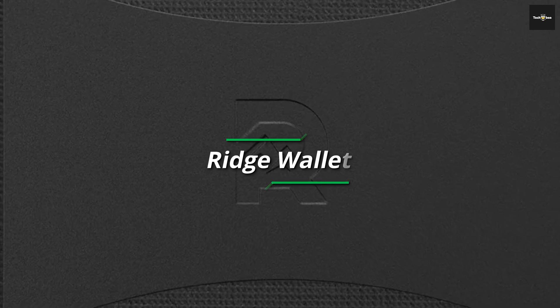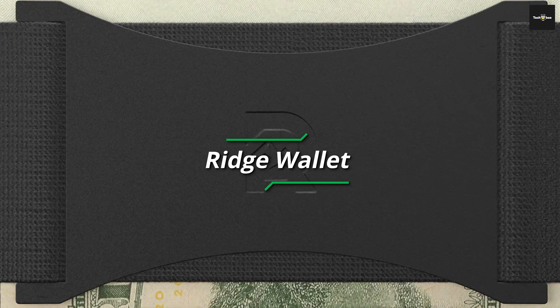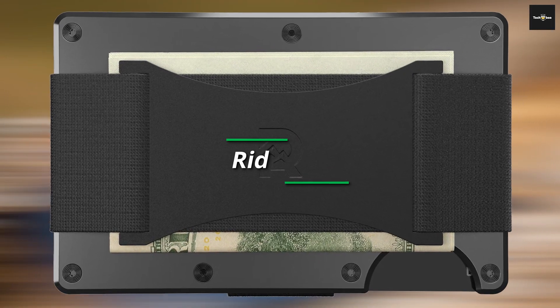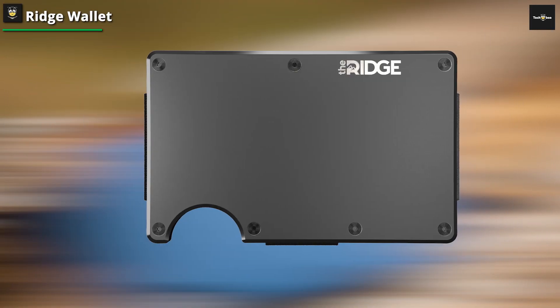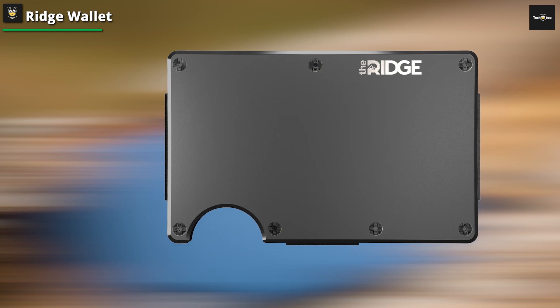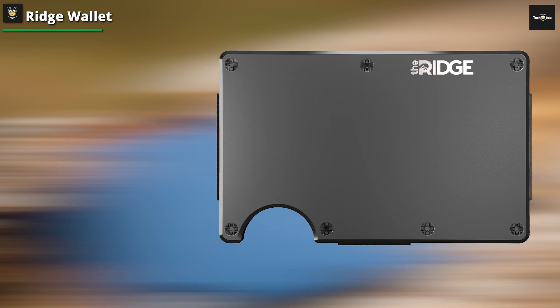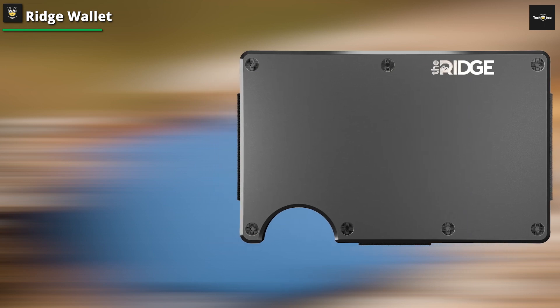Ridge Wallet. This wallet truly embodies the essence of minimalist design, with its sleek lines and robust construction. Available in a range of materials from titanium to carbon fiber, it caters to diverse tastes and preferences. One standout feature is its advanced RFID blocking technology, which guarantees the security of your sensitive card information.